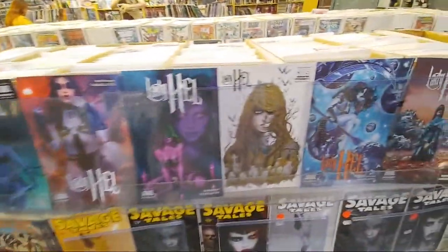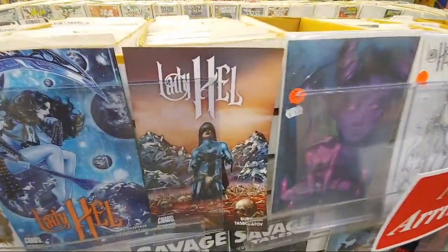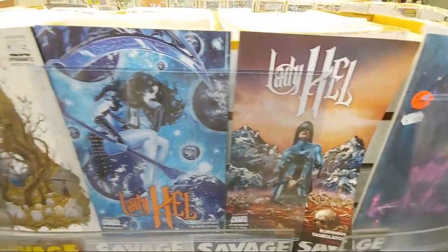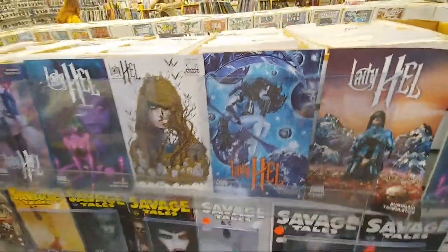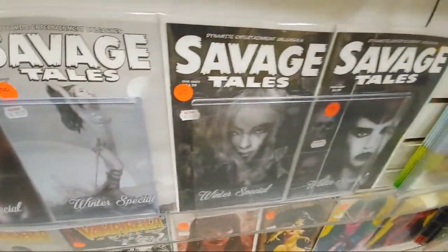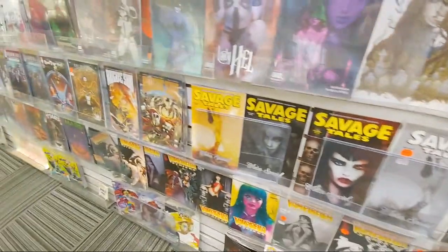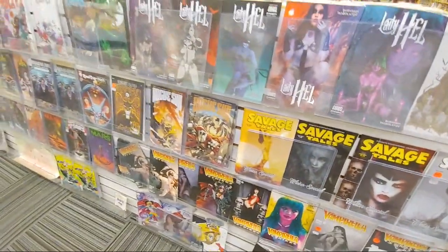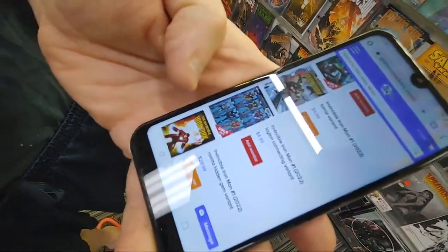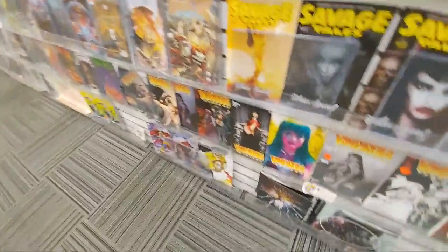I got distracted with the Spawn that came in. Lady Hell — Chaos Comics, issue 4. Then we got Savage Tales. This is the one from last week I was talking about — the Layton Connecting variant. If you get the first five or six issues together, it's one big mini poster.